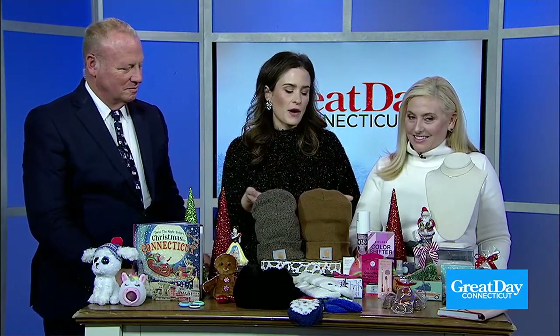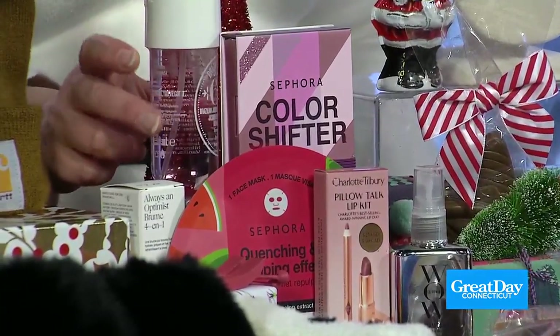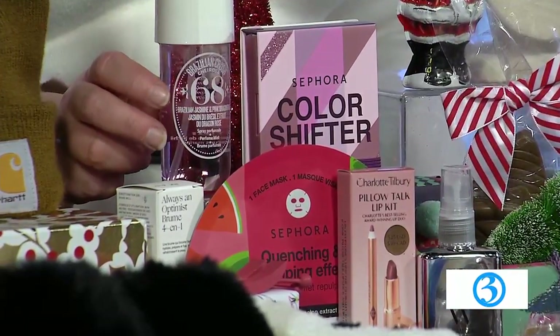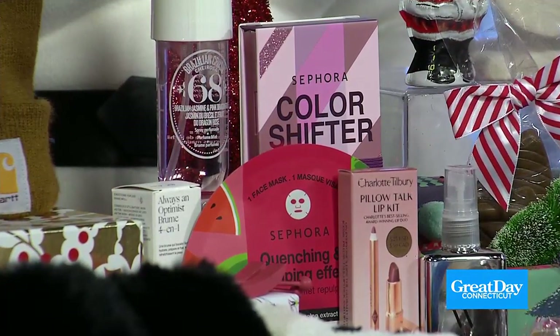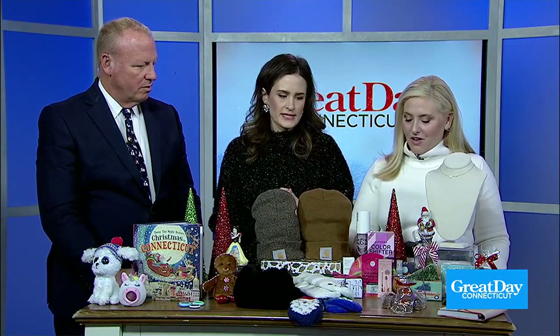For our beauty lover, Sephora is the place to go. I love to stock up on the little travel minis. These are great because you can get some of the best sellers that can be a little bit more pricey — some of the luxe brands — but get them in the travel mini size. It lets the person you're giving to try it out without breaking the bank. All the teen girls want anything from Sephora.